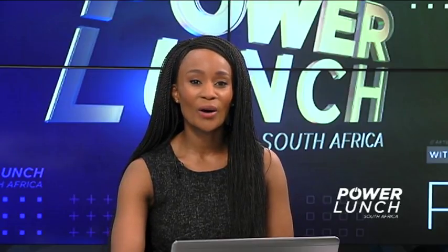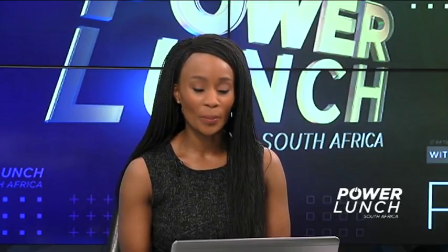Thanks so much for those tips and best of luck in your growth. That was Benji Meltzer, CTO and co-founder of AI company Aerobotics.